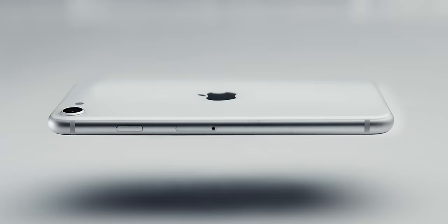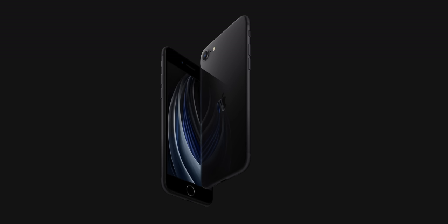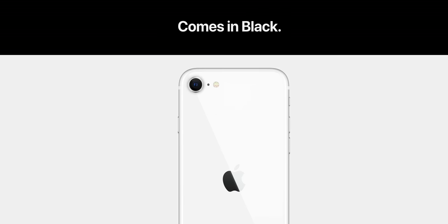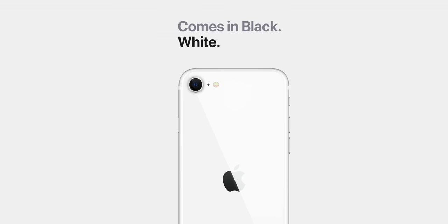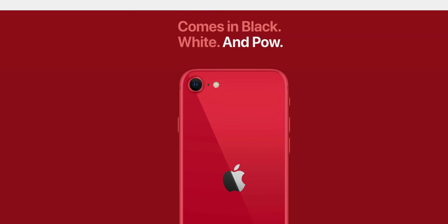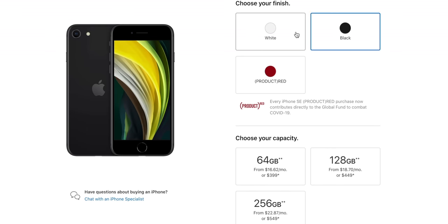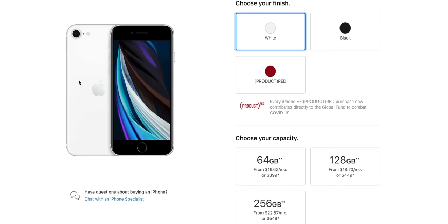On the inside it has new internals — a spec bump again — so you get the A13 Bionic, which is the same chip in the thousand-dollar iPhone 11 Pro, and 3 gigs of RAM. They also moved the Apple logo down to the middle of the back to match all the newer iPhones — that's how you'll tell an SE from an iPhone 8. It comes in three colors: red, black, or white, and all three colorways have black front bezels, even the white one.